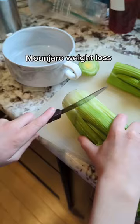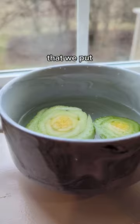What I eat in a day on Mounjaro weight loss. I started the day with some plain black coffee, and while I was drinking that, my little boy made some celery that we put in for a snack for later on today.